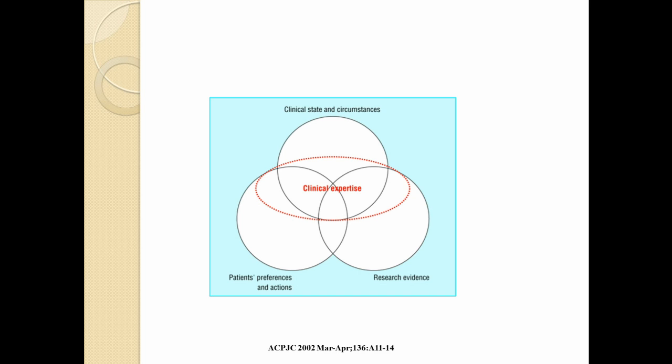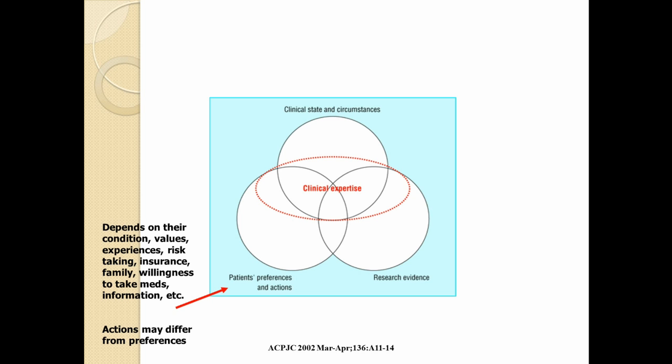Let's look at each of these components individually. Patients' preferences: when two patients are confronting the same clinical decision, they are looking at the same information, weighing the same benefits and adverse effects, but often they come to two different decisions. This is because they've had different experiences in life, they have different values, different risk-taking, they may have different insurances and abilities to pay, their family influences may be very different, and each one's individual willingness to take medications might be different. All this leads to a preference that an individual patient might have.